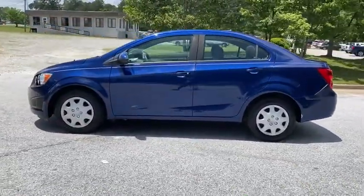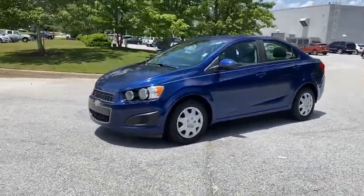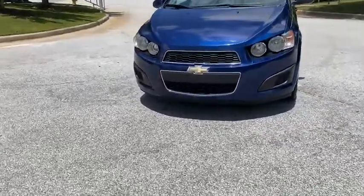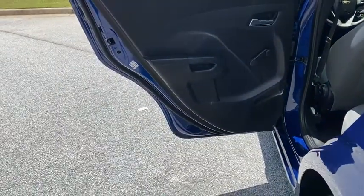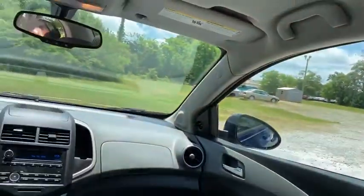This vehicle has less than 100,000 miles. Here are some of this vehicle's great options: keyless entry, anti-lock braking system, steering wheel audio controls, traction control, stability control, Bluetooth, adjustable steering wheel, power steering, floor mats, AM FM stereo radio, front wheel drive, rear defrost.